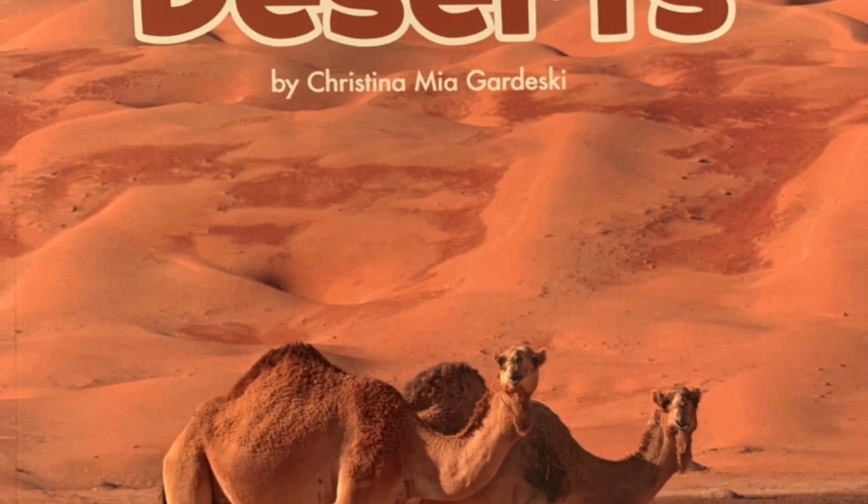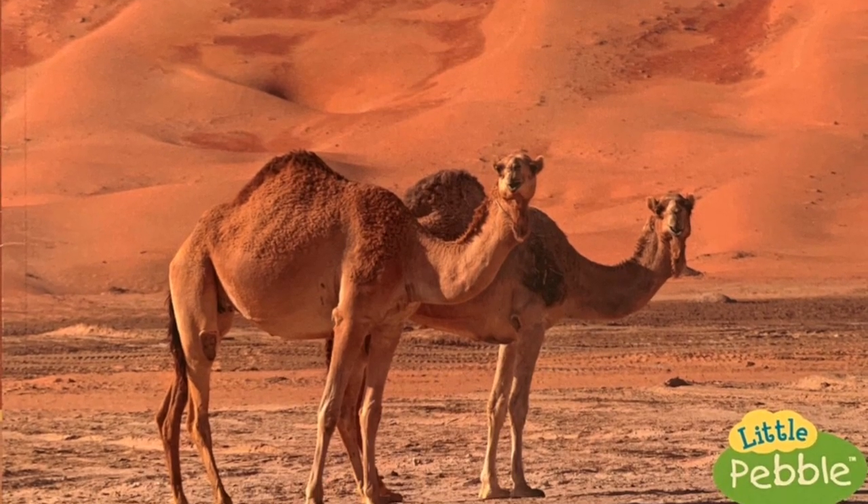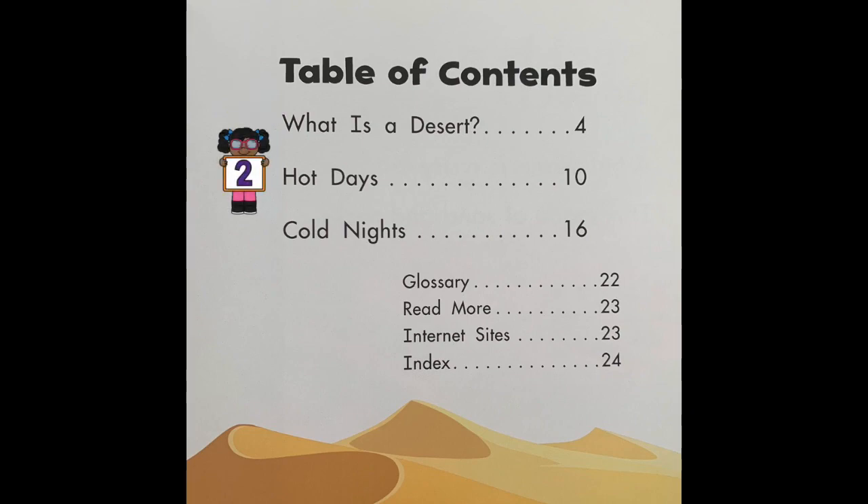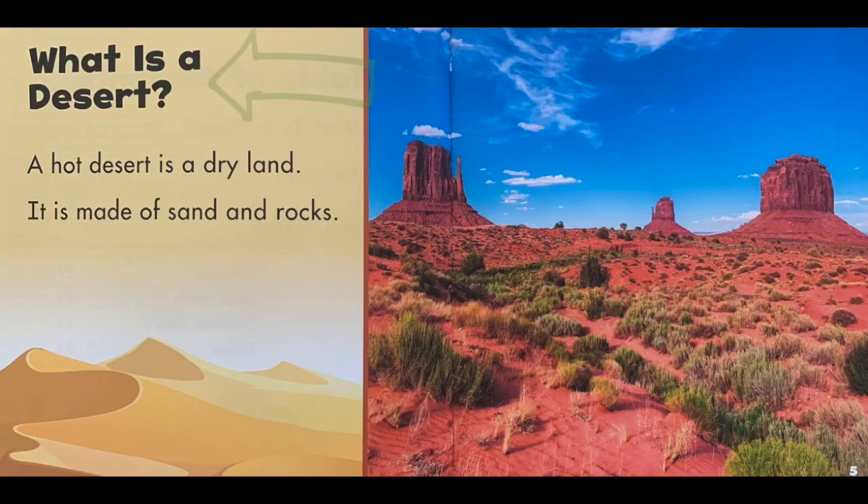All About Deserts by Christina Mia Gardowski. Here's the table of contents. How many sections are there? I see one, two, three sections. The first section is what is a desert. The second section is labeled hot days. And the third section is labeled cold nights. Here's the glossary and the index. So we know that this is a nonfiction book.